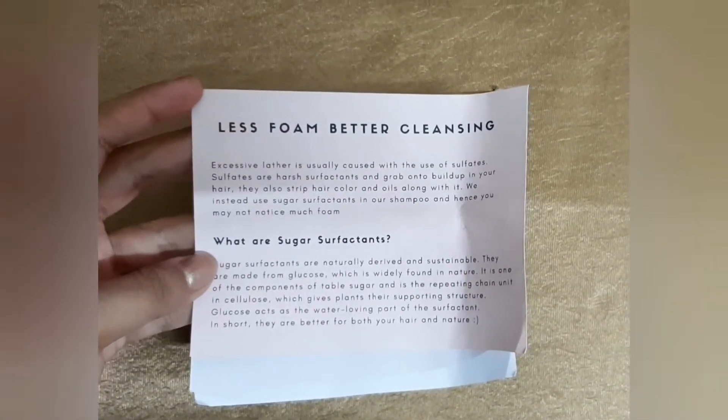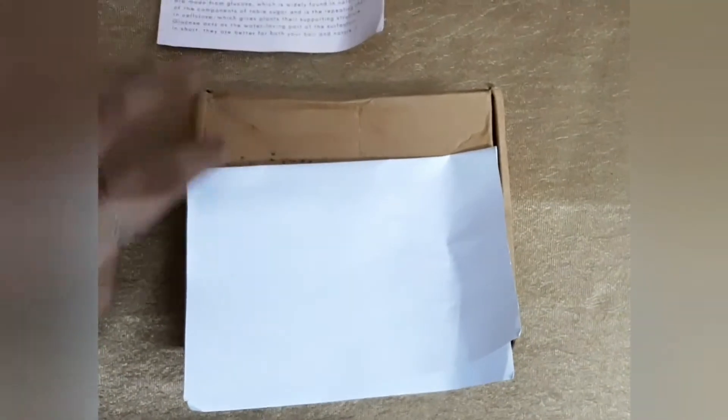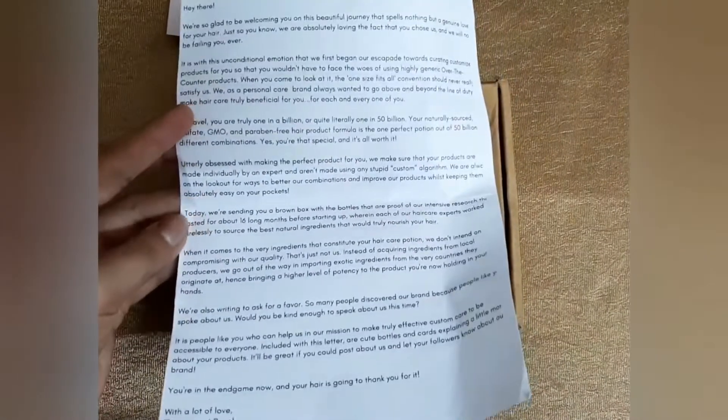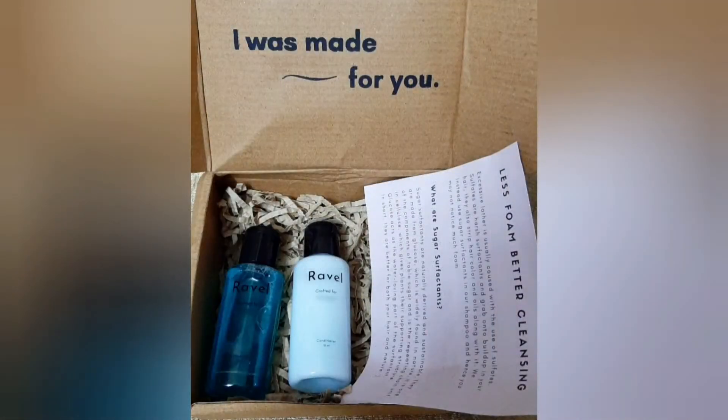I have used these products for about a month now and I have noticed reduced hair fall, and also my hair has become soft. I would recommend Ravel Care for anyone looking for hair care products.